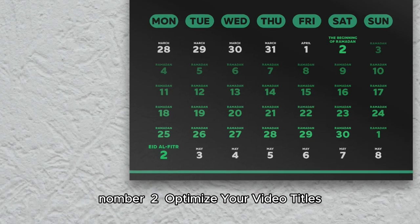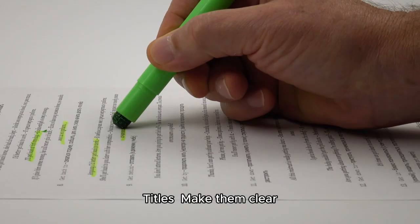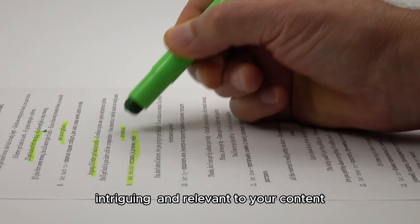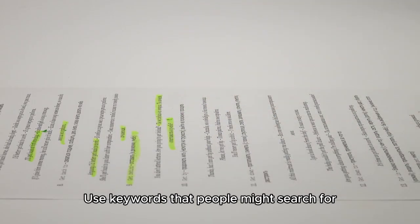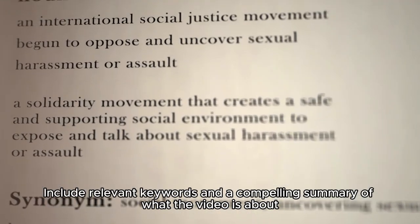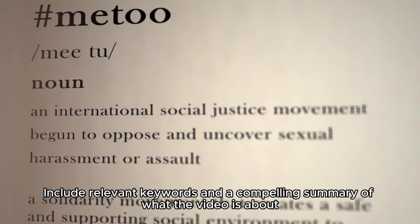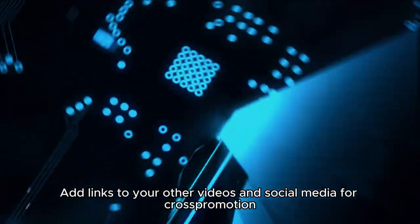Number two: optimize your video titles, descriptions, and thumbnails. For titles, make them clear, intriguing, and relevant to your content — use keywords that people might search for. For descriptions, include relevant keywords and a compelling summary of what the video is about, and add links to your other videos and social media for cross-promotion.